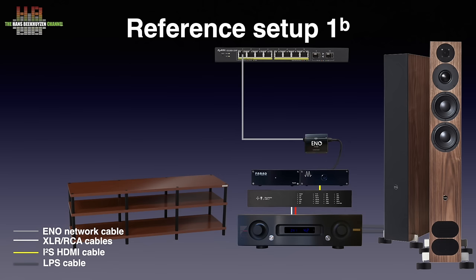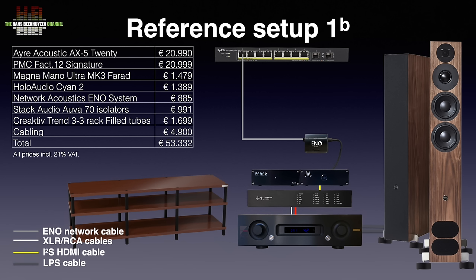This setup is, as a setup, out of balance since the amp and speakers are clearly of higher quality, but it is impossible to have a reference setup in about any class. This setup has proven to let me judge any digital source between the Holo Audio–Magna combination and the Grimm Audio Mute 2 I use in setup 1A. Setup 1B adds up to €53,332, but this front end would combine great with a €5,000 amp and a set of speakers of around the same price — that would add up to a setup price of a bit over €20,000.